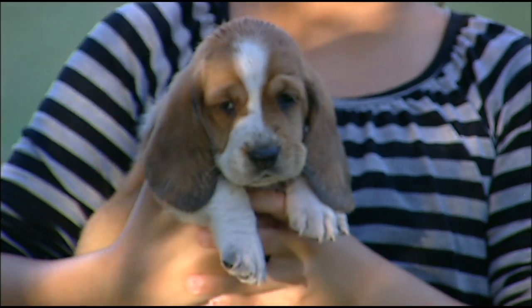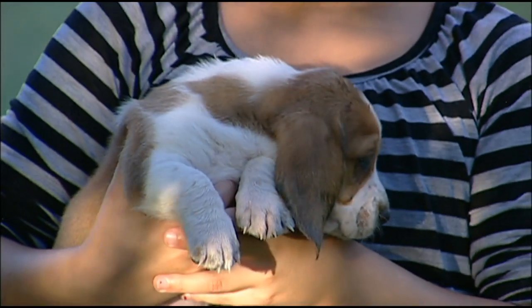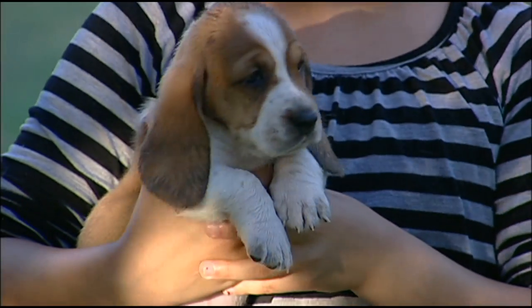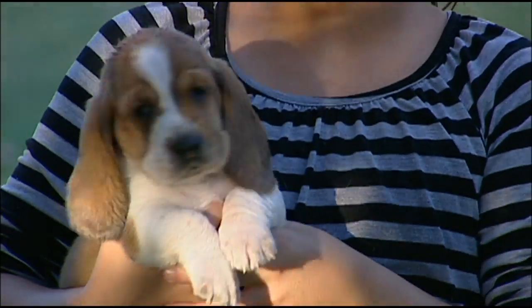Nala is, in my opinion, one of the wrinkliest puppies in the world. Simba has the most wrinkles, Nala probably has the second most wrinkles, and Serafina has the third most wrinkles.